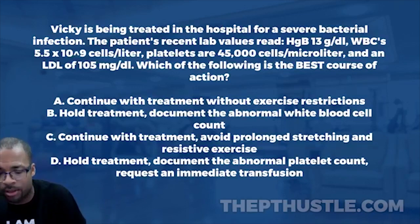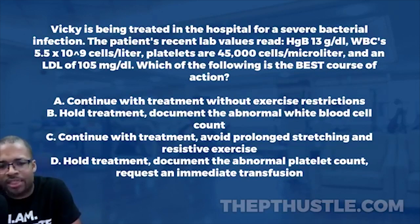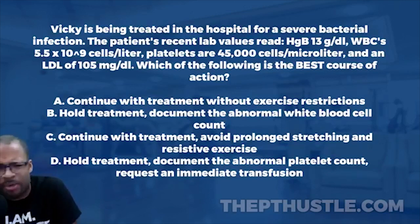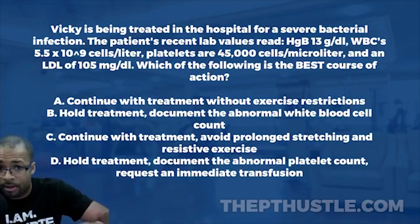Platelets are 45,000 cells per microliter. The normal range is 150,000 to 450,000 cells per microliter. At 45,000, that's significantly below normal, so we know there's a problem there. Let's make a mental note and continue down the line.